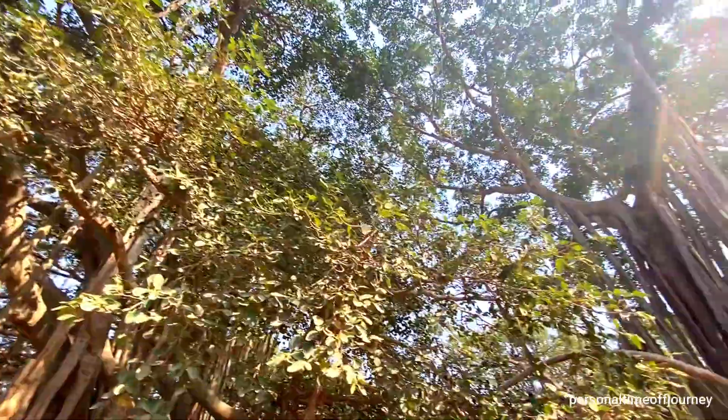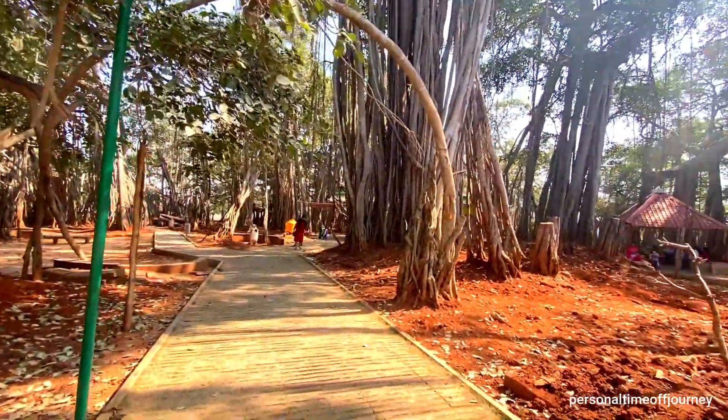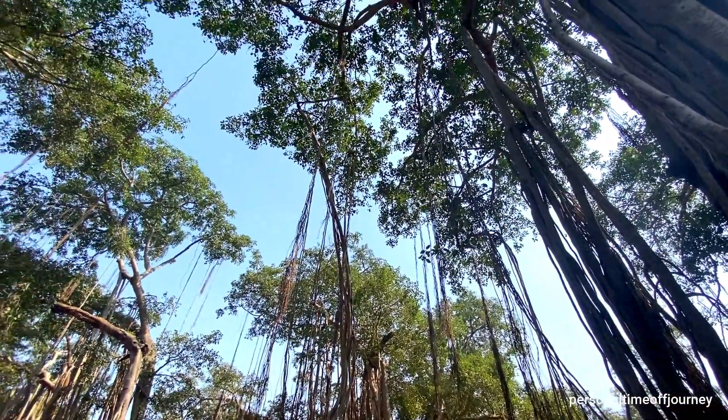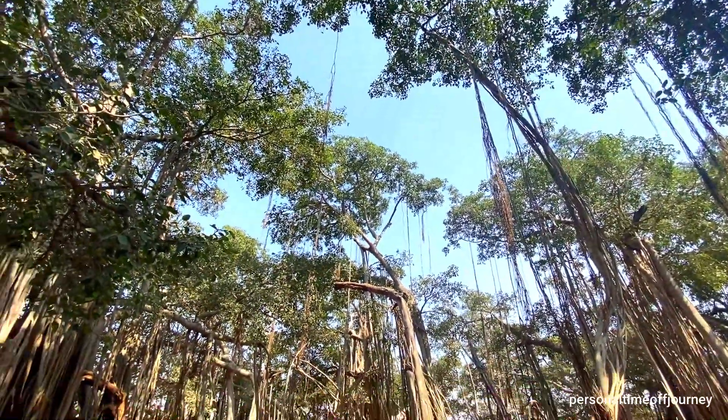Big Banyan Tree is 400 years old and it is still growing. It is a single tree spread around 3 acres. This tree no longer has its main trunk, which is why it looks like many different trees.